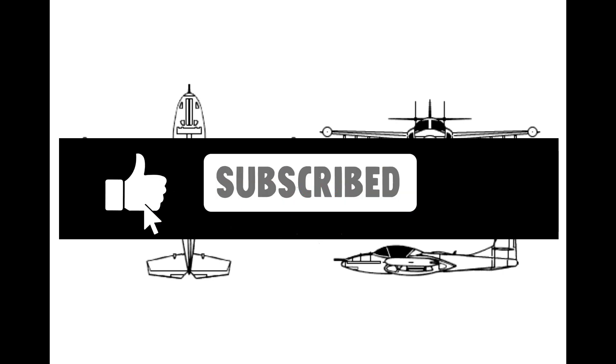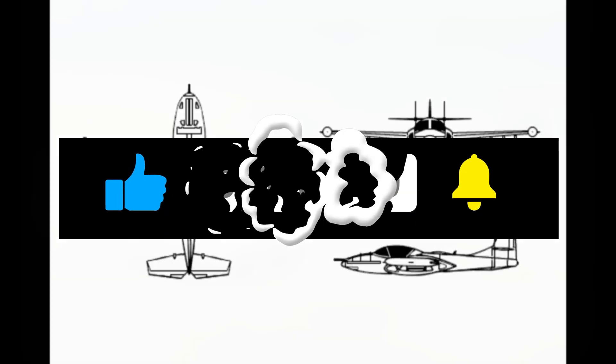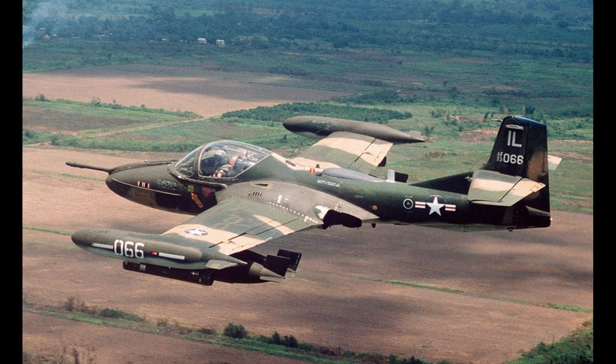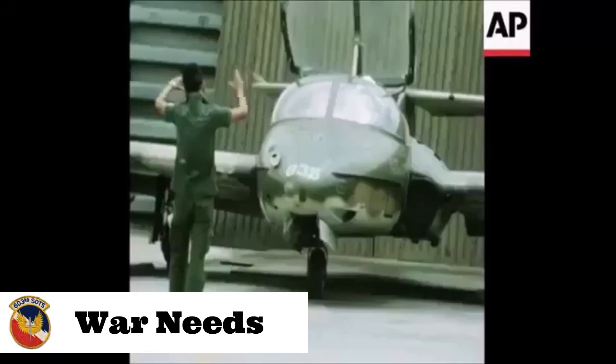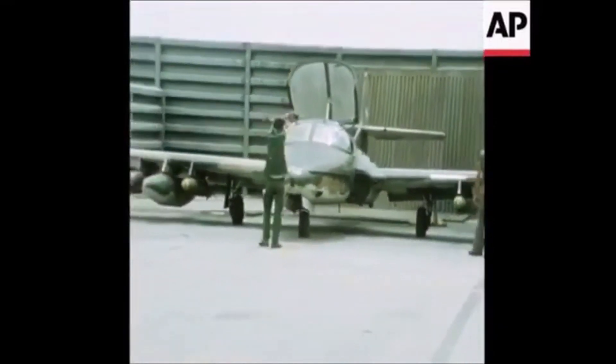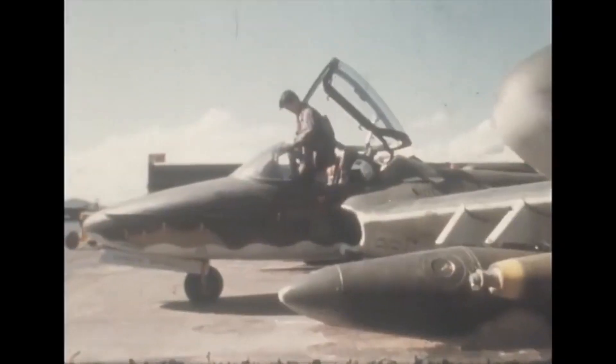If you like these videos, you could help the channel by subscribing or hitting the like button. Ideas for other aircraft to feature in a nutshell are welcome in the comments. As American military involvement in Vietnam kept growing, the military grew more interested in counterinsurgency aircraft.